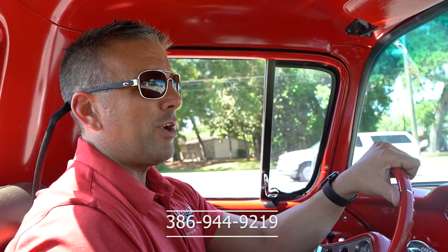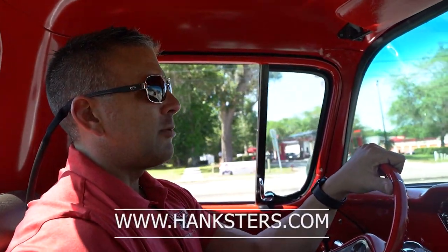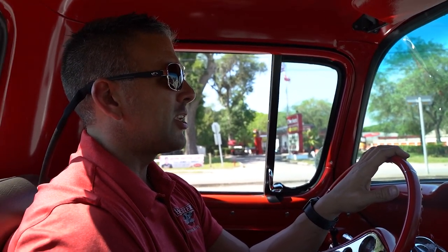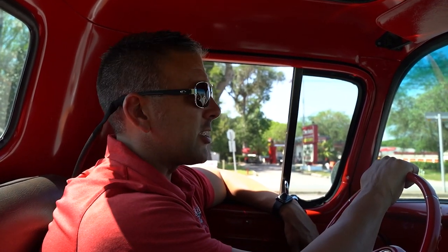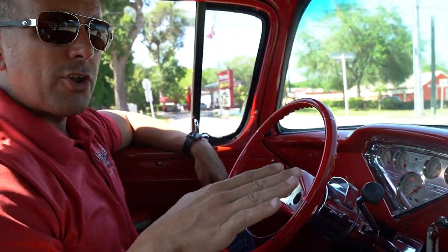386-944-9219 is our contact phone number here in Daytona Beach. Hanksters.com is our website. Today we will be putting up no less than 80 high-definition, high-resolution still photos that Devin took with his camera, along with this video presentation. At full retail price, this truck is going to include shipping to you in the lower 48 United States. Notice we're at a traffic light and the truck is not stalling out, spitting, sputtering, or popping — it's got a nice idle.